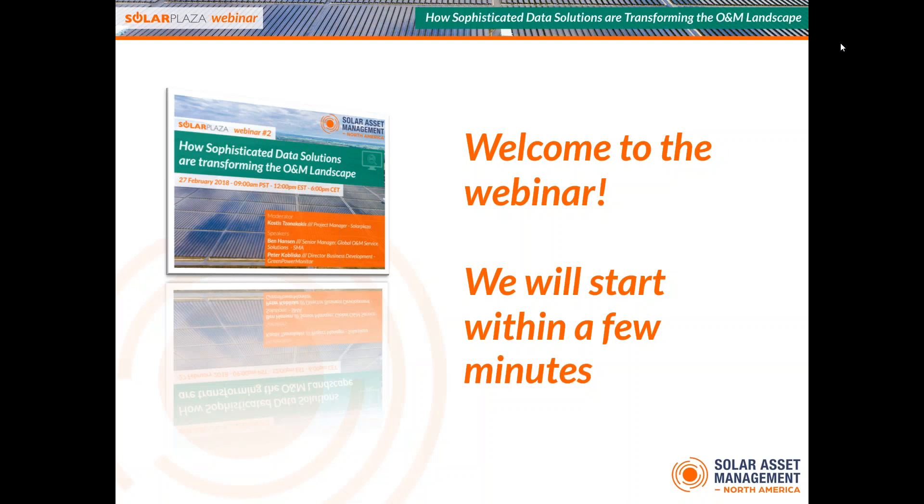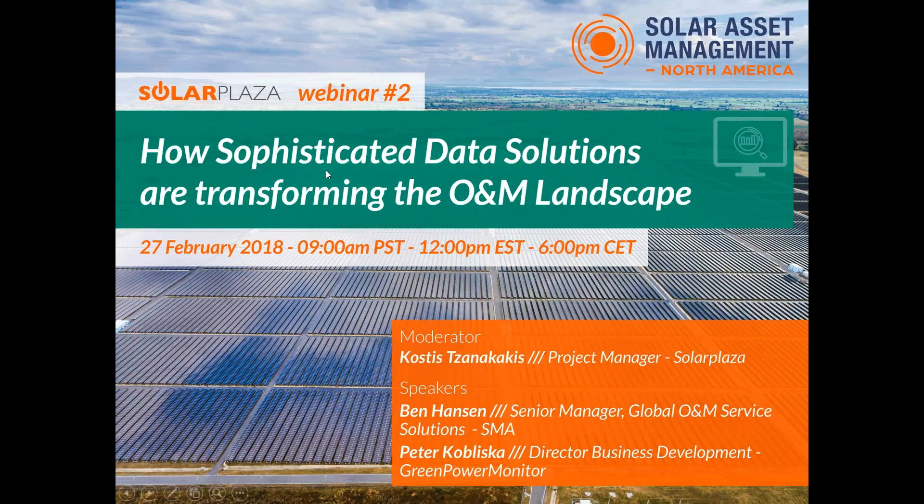Ladies and gentlemen, good morning or good evening. It's good to see a lot of people coming in from Europe and of course North America. The title of today's webinar is how sophisticated data solutions are transforming the O&M landscape. This is the second webinar of our Webinar Tuesday series, so feel free to sign up through our website for the upcoming webinar number three. My name is Kostis Zanakaikis and I'm a project manager at Solar Plaza, and I will be moderating today's webinar.